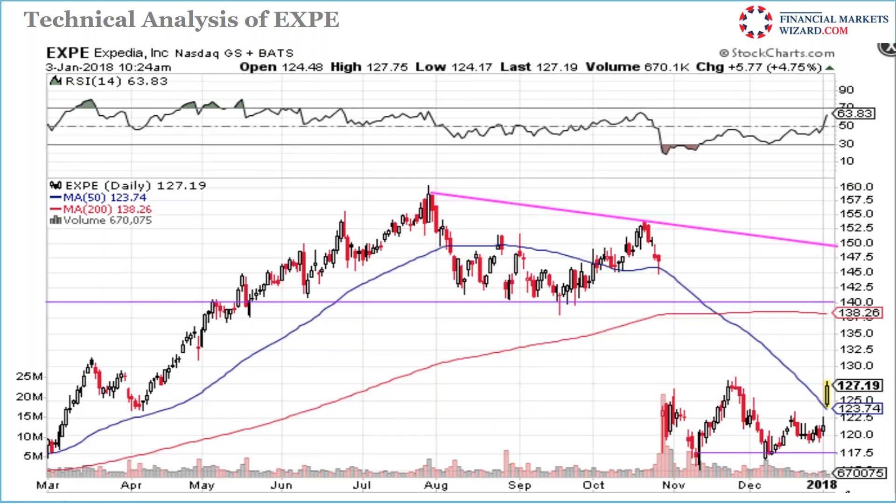EXP — I don't have a position but I prepared the chart. It gapped up at the 50-day moving average support. If it pulls back into the middle of the candle and then drives up, I'll get in. I'm watching EXP.